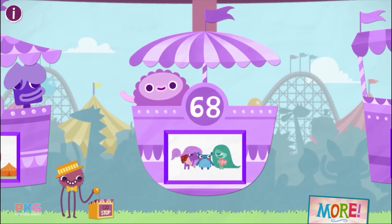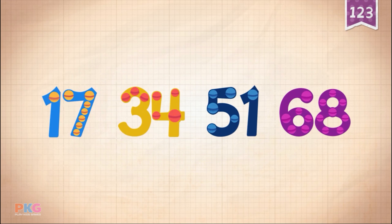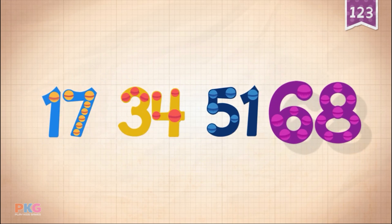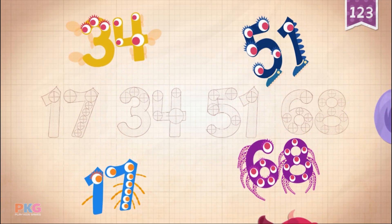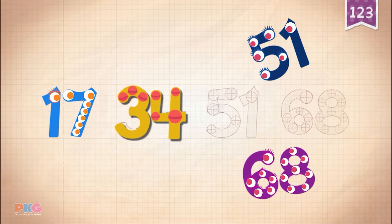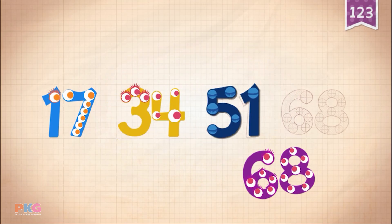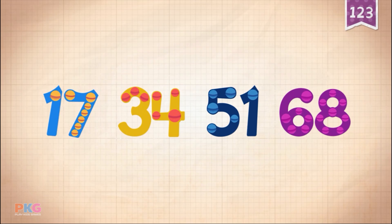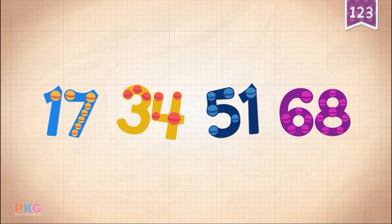68. Count by 17s: 17, 34, 51, 68. 17, 34, 51, 68. 17, 34, 51, 68.